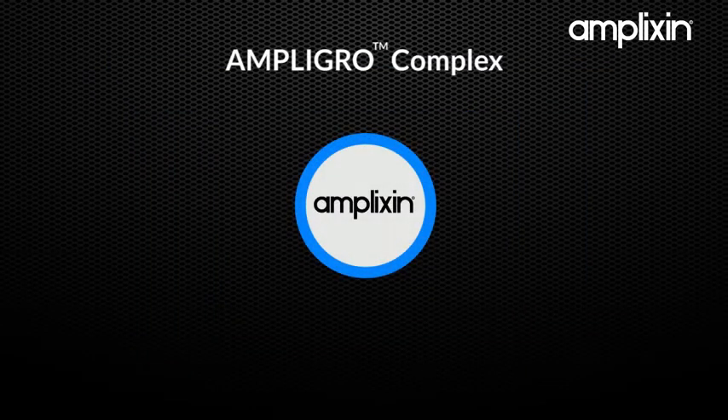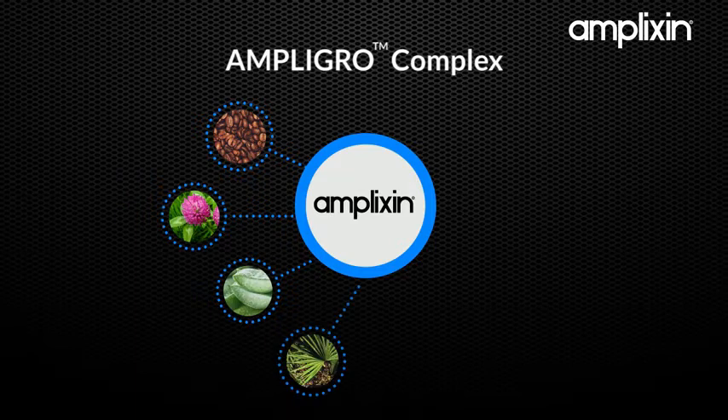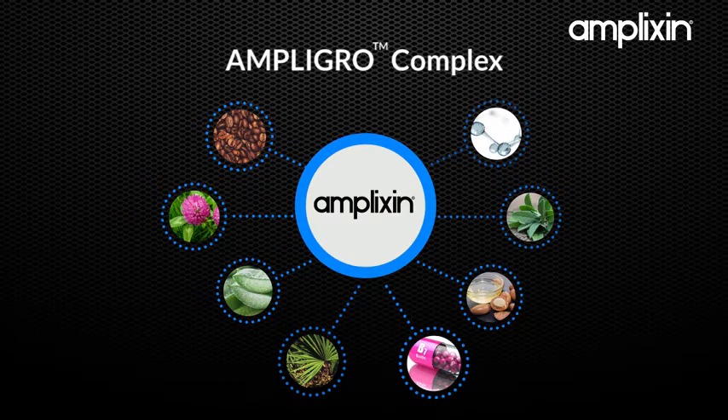The secret behind Amplixin is the Ampligro Complex, a unique combination of carefully researched ingredients that, when activated together, create a nutritional powerhouse for the scalp while protecting the hair follicle from degradation caused by DHT.